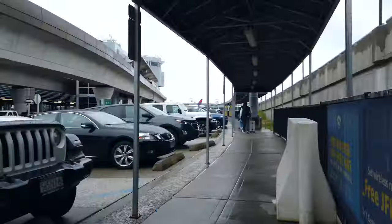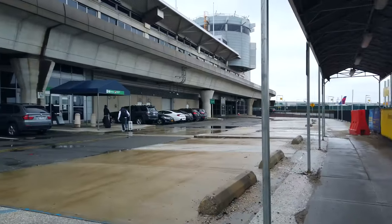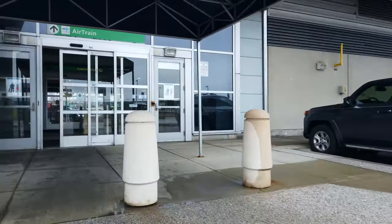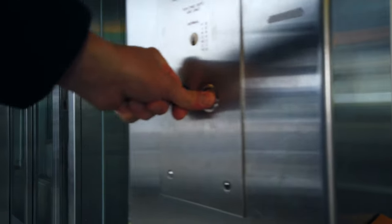It seems like it's really just catering to parking here at Terminal 2. I think at Terminal 4 it connects directly to the terminal, but I'm not 100% sure. Anyway, we're going up to take the AirTrain from here.